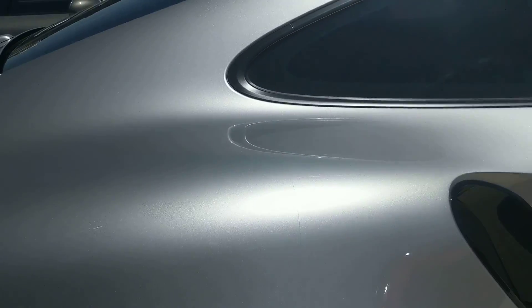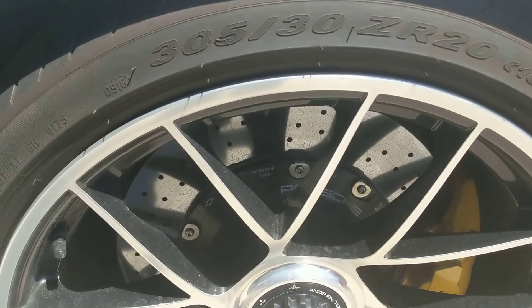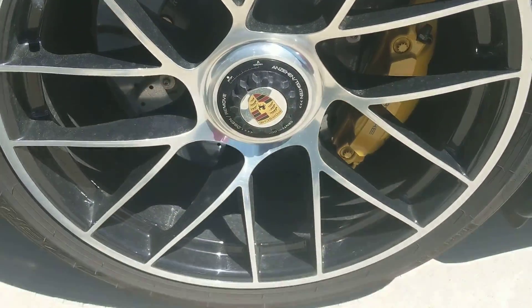So far I don't even see a piece of dust — it looks beautiful. This wheel here, let's take a look at that. It looks very good.